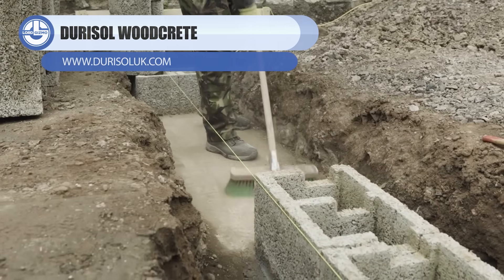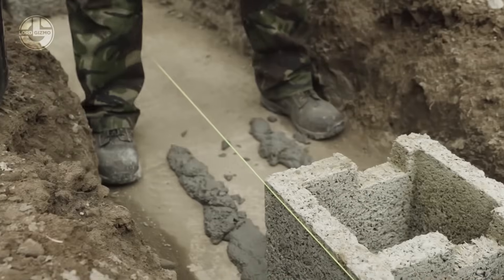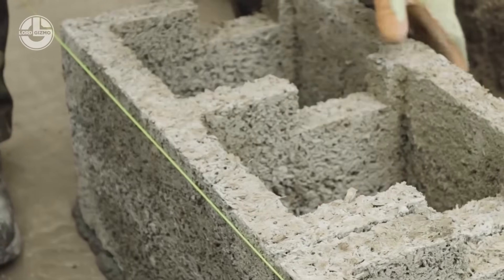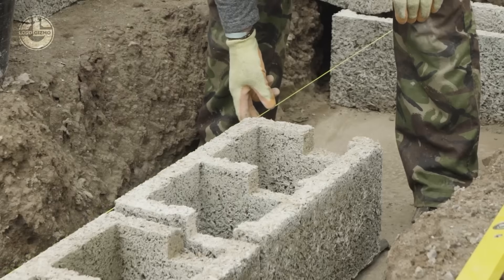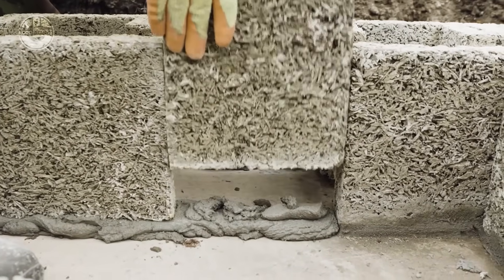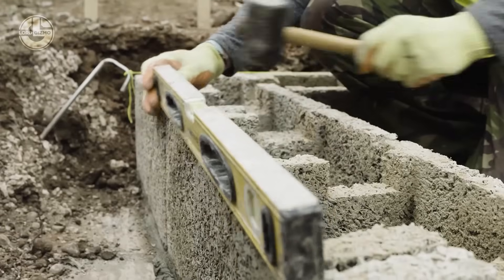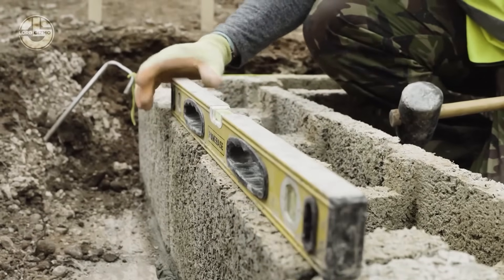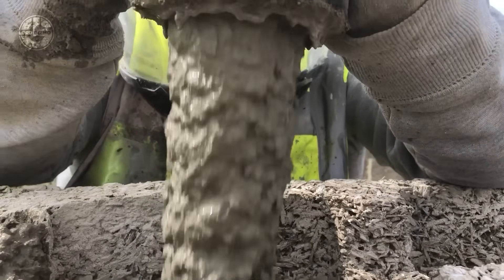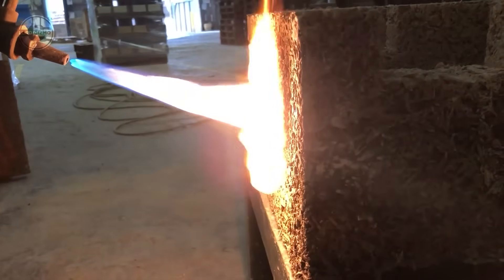Moving onto Durasol Woodcrete ICF blocks — taking insulated concrete forms to a whole new level. Instead of foam, these blocks are made from recycled wood bonded with cement, creating a strong, breathable form that stays in place after the pour. Crews stack them like oversized blocks, drop in reinforcement, and fill them with concrete to build walls that are solid, insulated, and naturally sound-absorbing. Even fireproof — now this is a block worth liking.